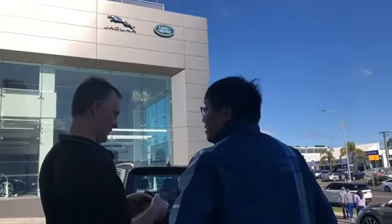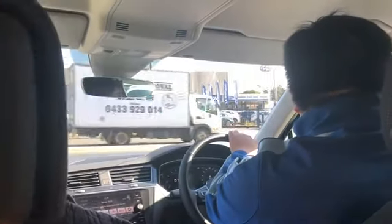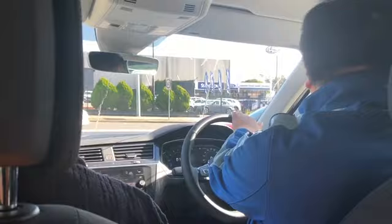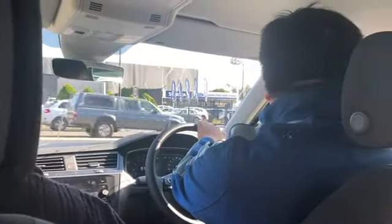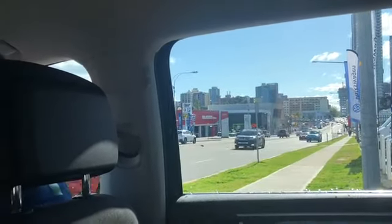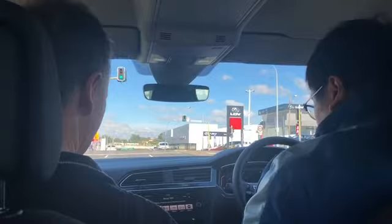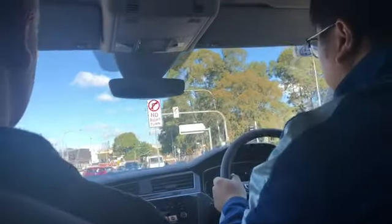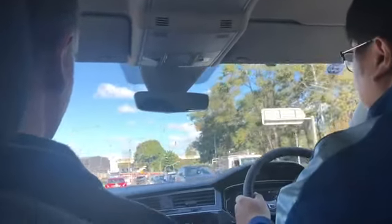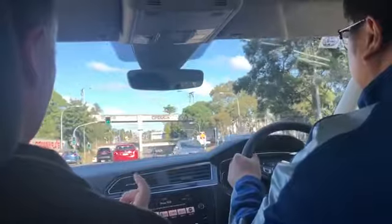There are only a few people here and social distancing is being observed. We're going for the test drive now. Javi didn't want to do the test drive himself, so the salesman is doing it instead to show us the features of the car. We're here in Parramatta for the test drive. The salesman is now explaining the features of the car.